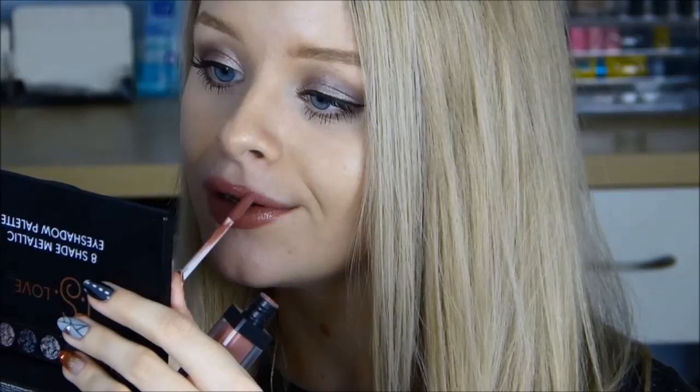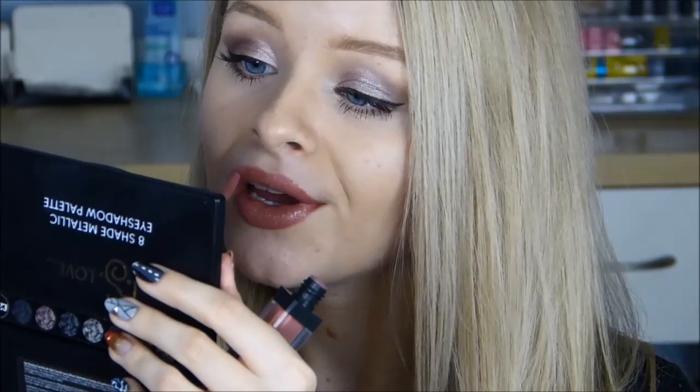Number 3 — this is one of the Sleek Matte Me lipsticks and this is in the colour Birthday Suit. These are a liquid lipstick and they are really nice because they dry completely matte — there is no shine whatsoever — and you can get that really nice Kylie Jenner matte lip. I think it's flattering for a lot of skin tones. It goes on really smooth and creamy but then dries to a completely matte finish.